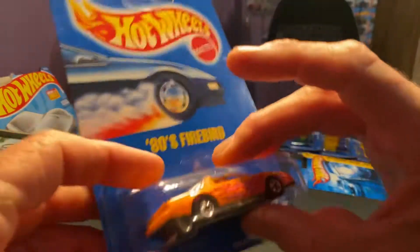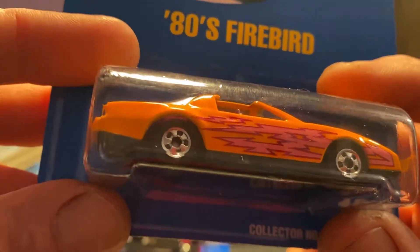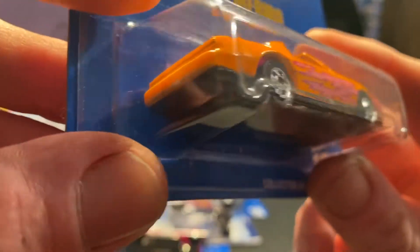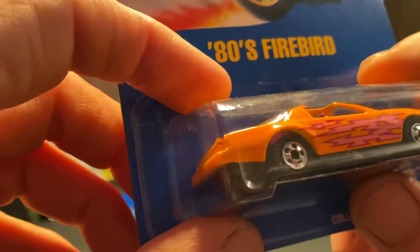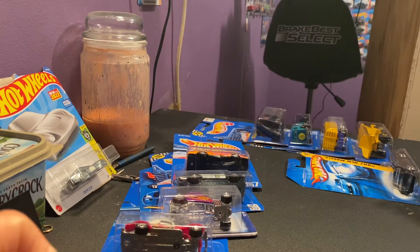This one here is kind of wild looking — an '80s Firebird. Y'all know I like these old Firebirds and stuff. It's pretty sweet looking little cast in there. It's just different, you don't see them like this no more. You know, most of these cars still have metal bases on them.